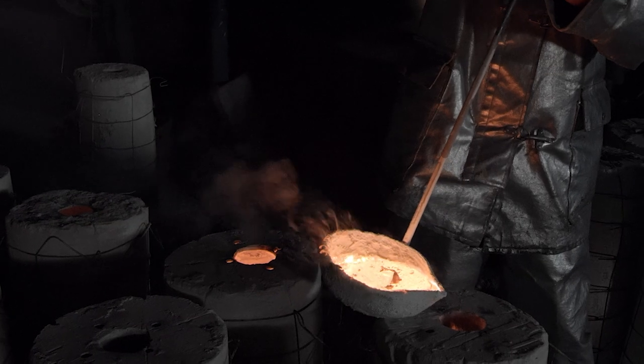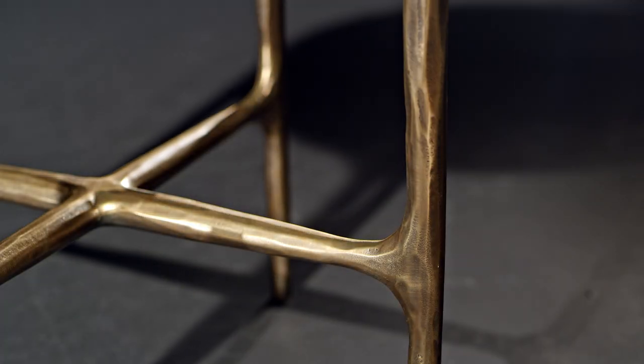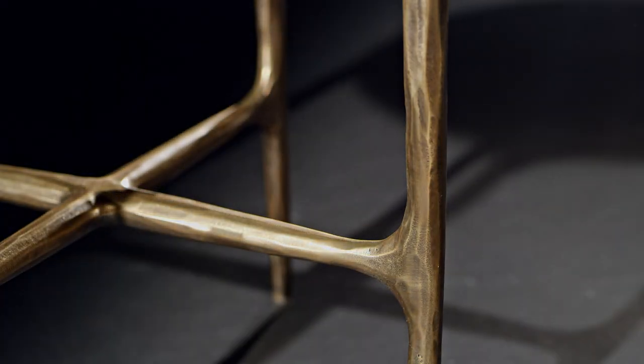That form was then cast, and then we joined them together at the corners with hand forging and welding. And so that's where you're really going to see the differences in all the pieces.